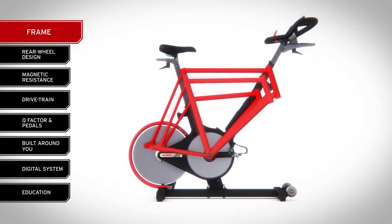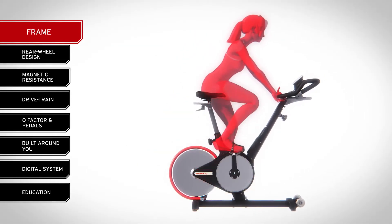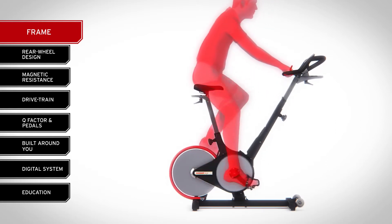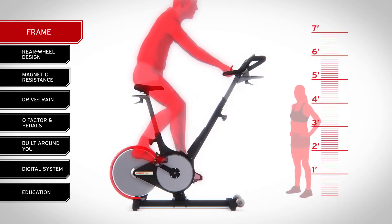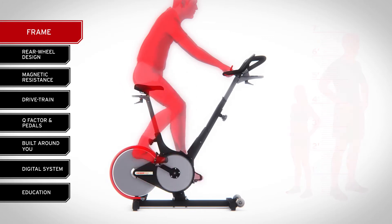That's why we were the first to engineer a V-shaped frame, enabling the M3i seat and handlebars to be simply raised in conjunction with one another to adjust for longer legs, torsos, and arms — allowing the bike to match anyone from 4 foot 10 to 7 feet tall, with a weight capacity of 350 pounds.